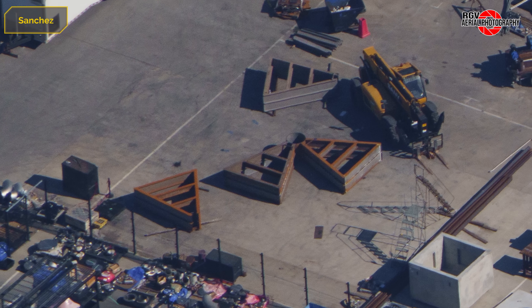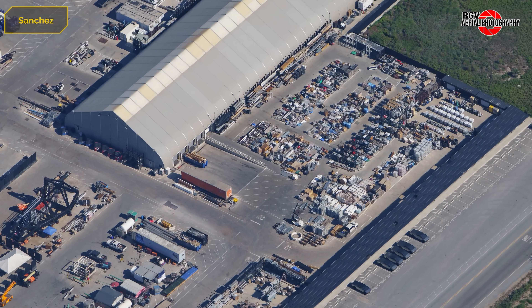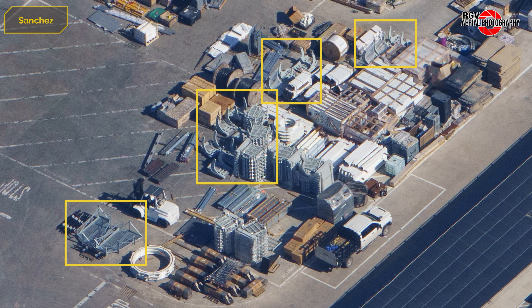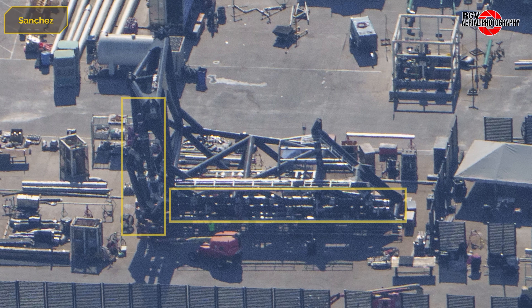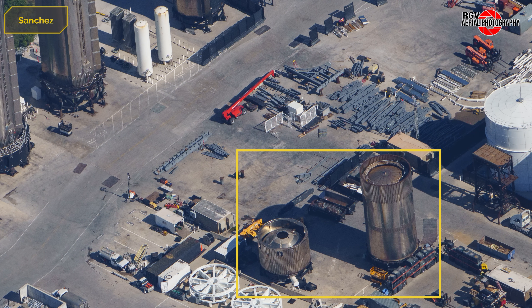Across from the stand assembly area, another large frame is taking shape, featuring four trapezoidal spokes around a central column. This one has us stumped — let us know what you think it might be in the comments. Hidden in the inventory area, a few more booster arm protection doors have been delivered. Taking a look at the ship quick disconnect arm, we can see that cryo lines have been installed. In the scrap yard, we can see that the Ship 26 nosecone has been scrapped, and the version 3 ship aft pathfinder has been scrapped as well.